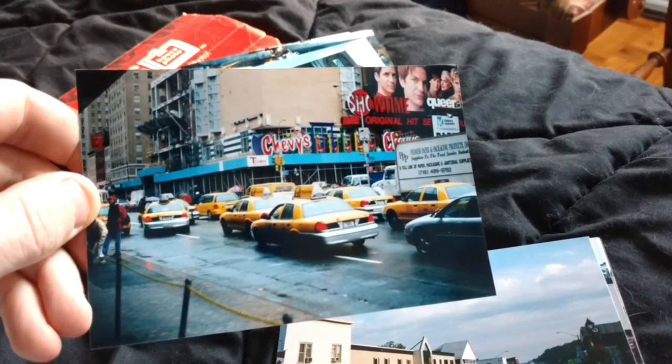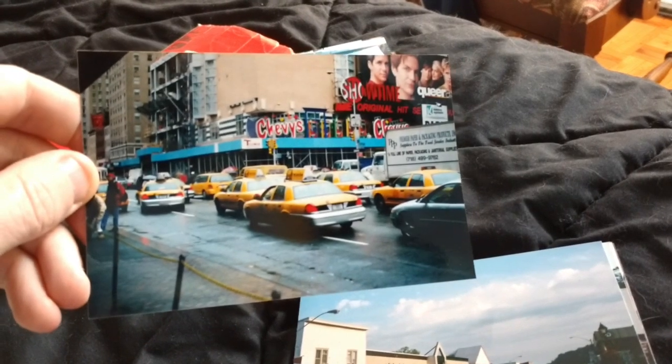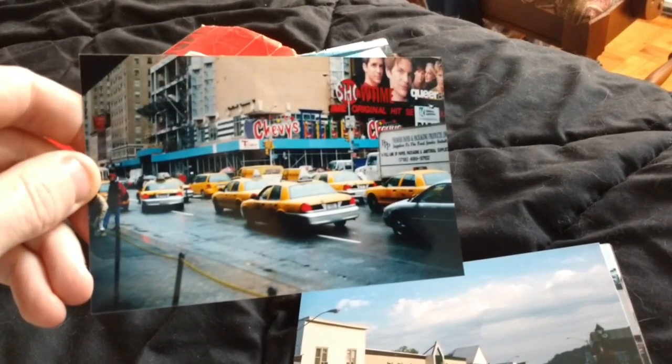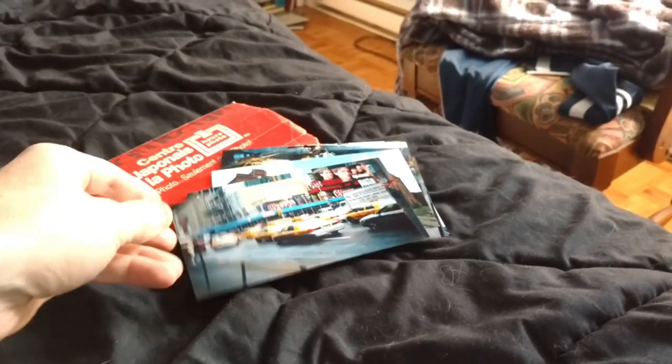Look at that — is that a beautiful sight or what? A bunch of Crown Victorias, only Crown Victorias, and I see one Honda Odyssey. Why do you keep going out of focus like that, Jesus Christ? It's not like we're in the dark here.